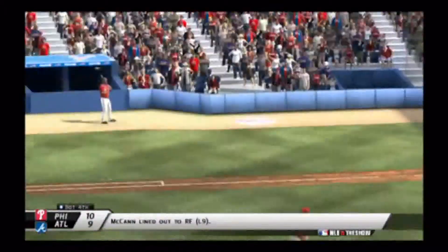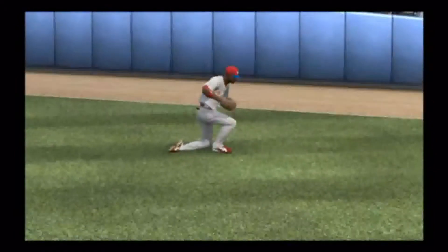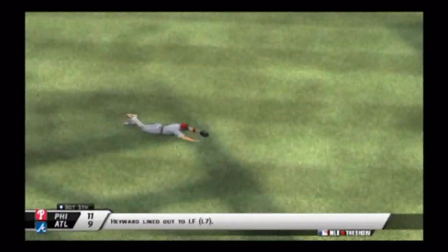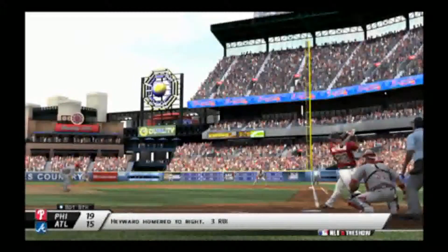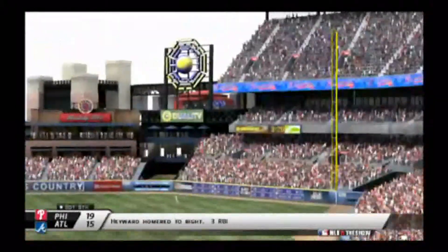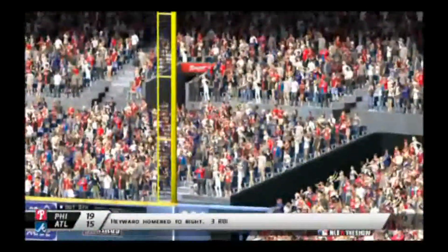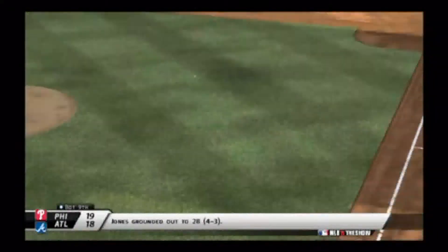Brian McCann lines out to right field on a great catch by Dominique Brown, and the score stays 10-9 in favor of the Phillies. Hayward gets robbed by the left fielder — making up for his poor effort in the second inning on the McCann triple. But then in the bottom of the eighth, Hayward sends one deep to right and it leaves the ballpark — a three-run bomb for Jason Hayward, making the score 19-15 in favor of the Phillies.